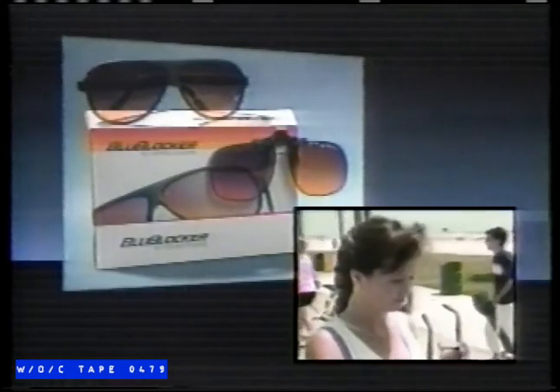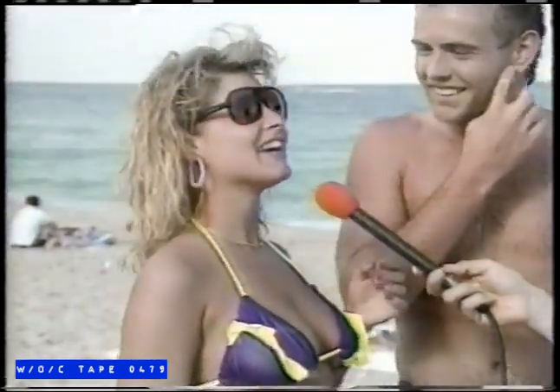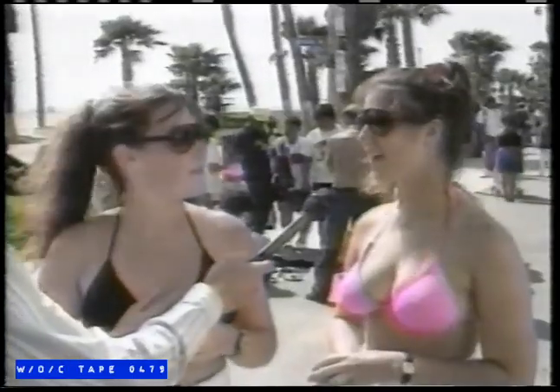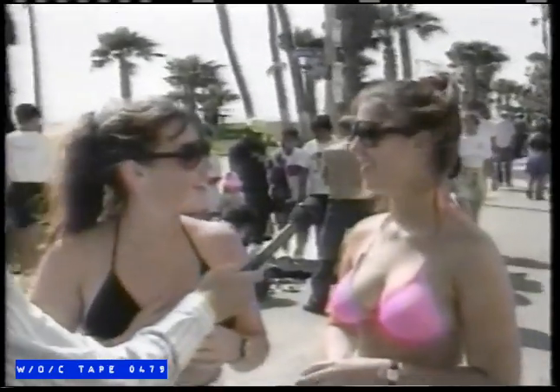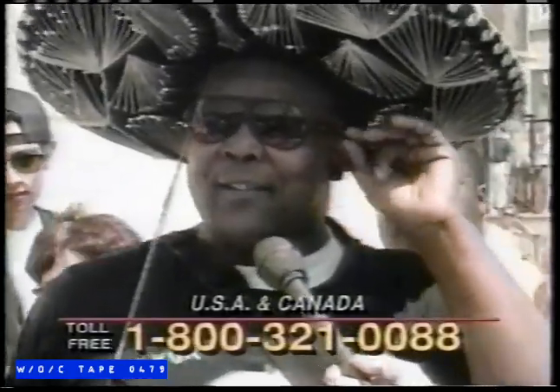Announcing the amazing Blue Blocker sunglasses — the best sunglasses you can get. They're the sunglasses everyone's talking about. These are nice. They're like — wow! Oh, beautiful. I love them. They're great. Awesome. These are cool, definitely. My name is Geek — I put them on as a shocker. Man, I love these Blue Blockers. Everything is clear. They block out the sun.